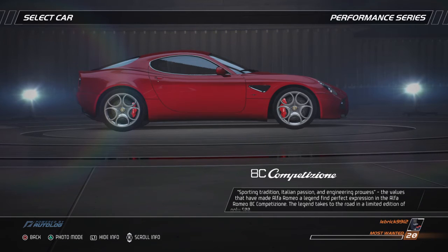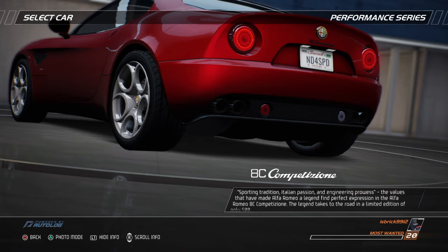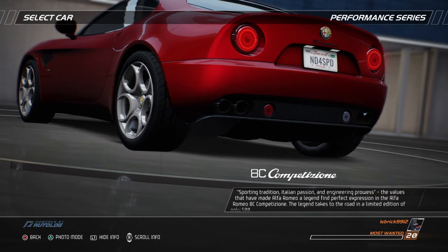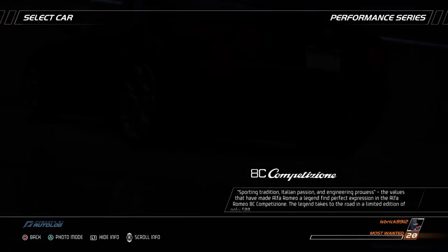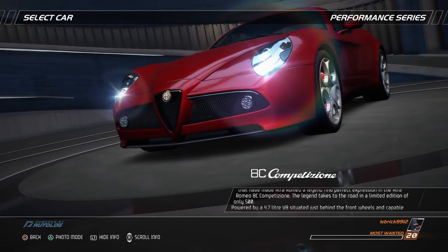Sporting tradition, Italian passion, and engineering prowess — the values that have made Alfa Romeo a legend find perfect expression in the Alfa Romeo 8C Competizione. The legend takes to the road in a limited edition of only 500.